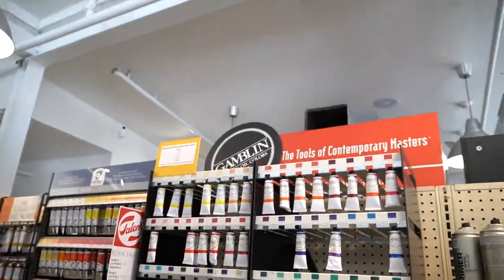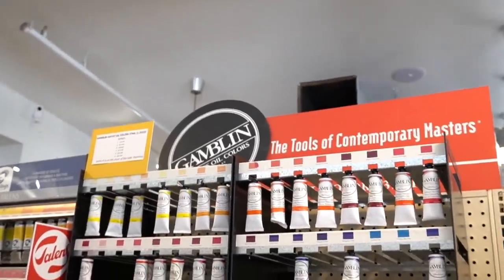Gamblin artist oil colours. That's it for today's video — thank you so much for watching. I really, really hope that you enjoyed it. I had so much fun doing this today.